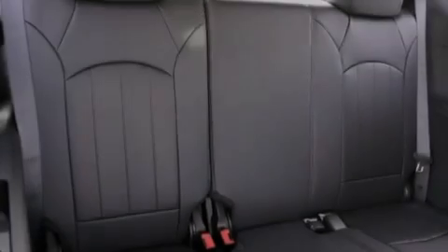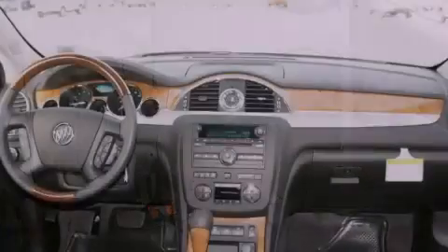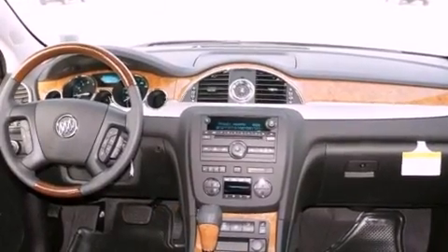A traction control system. Memory settings for the driver's seat positions, so you can recall your favorite position with the push of one button. And cruise control.